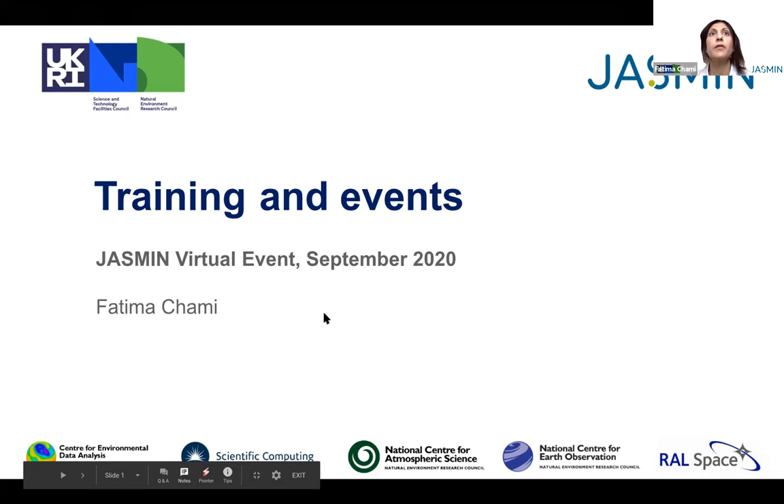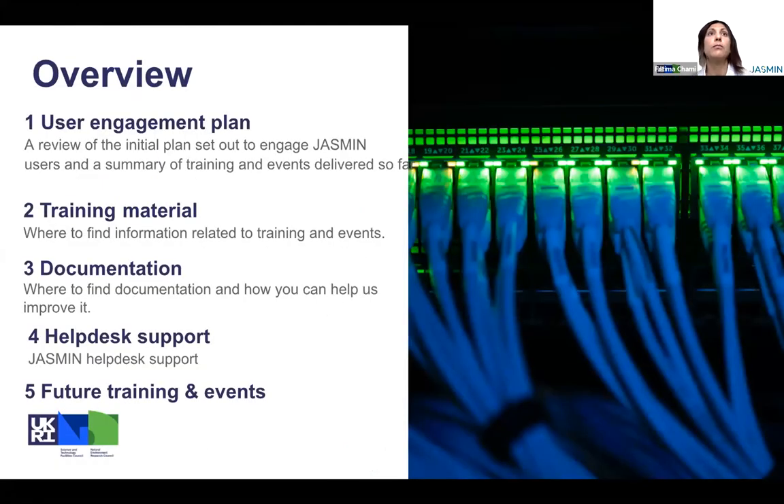Thanks for joining. I'll be talking today about training and events. An overview of today's talk will be giving the reason why we want to engage users in this training and to ensure that they use the facility efficiently.